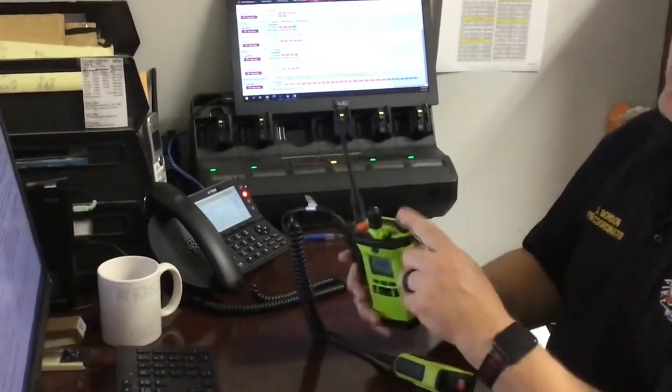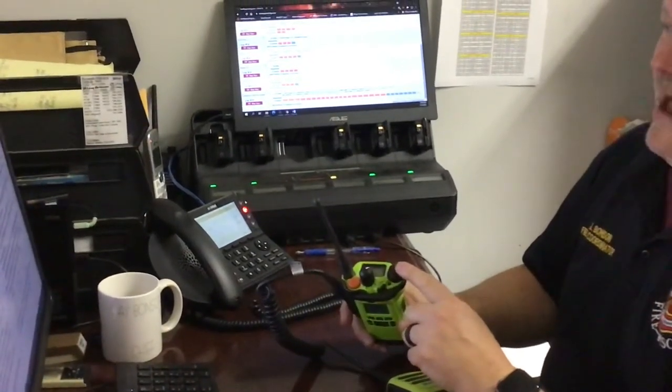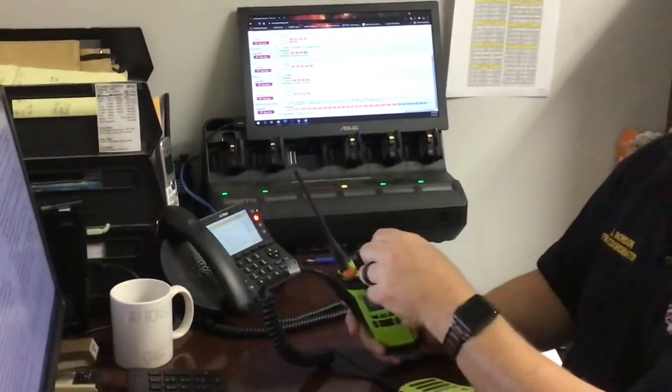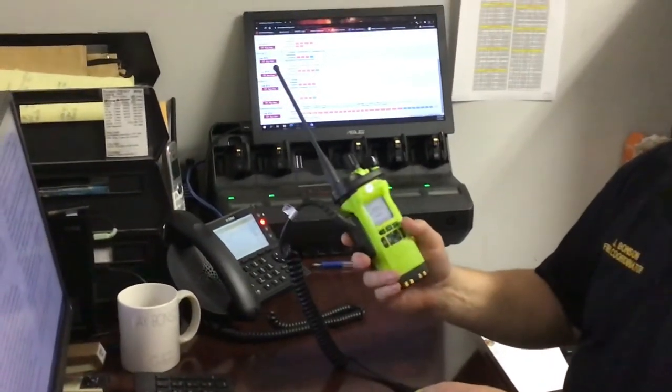The right knob is the larger knob and turns freely after the first initial click. The first click is the power, turning on or off depending on the direction you turn. The free-turning motion then adjusts the volume of the message you can receive from someone else on the radio.